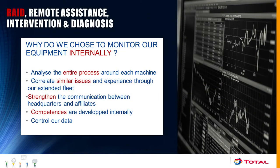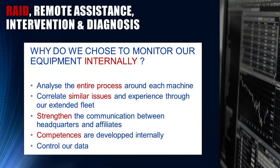Within Total, we chose to perform the remote monitoring internally rather than contracting a third party. One key advantage is that we are able to monitor the entire process around our machines. For example, when we monitor a turbo generator and it fails, we can monitor the impact of that failure on all other equipment around it — such as the impact of a failure on Train A on Train B — so we can monitor the entire surrounding environment of every machine.